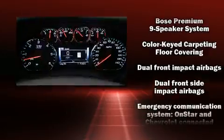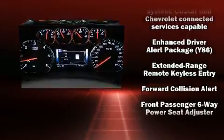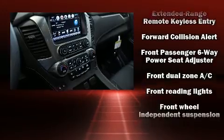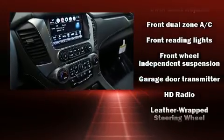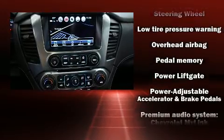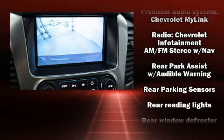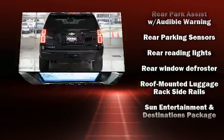Chevrolet ensures the safety and security of its passengers with equipment such as dual front impact airbags with occupant sensing airbag, traction control, brake assist, OnStar, and four-wheel disc brakes with ABS. You'll never lose visibility with rain sensing wipers, which activate automatically when the drops start to fall.